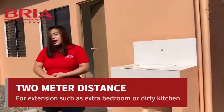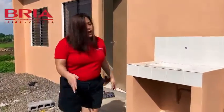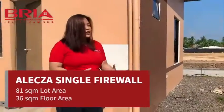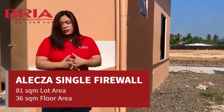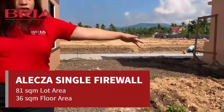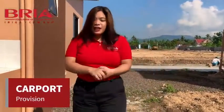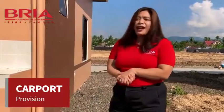Gusto nyong lagyan ng dirty kitchen o kaya another bedroom po — pwede po kayong magpalagay dito ng extension dahil ang lot area ni Alexa is 81 square meters. Napakalaki niya talaga. Nandito po yung 2 meters. And may provision for carport na din po si Alexa. Napakalaki talaga ng lote, kaya ang daming pwedeng gawin kay Alexa.